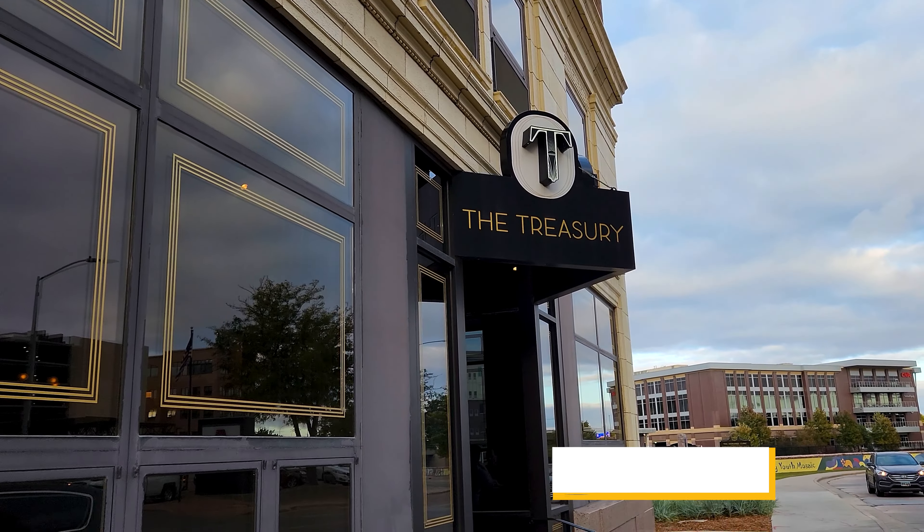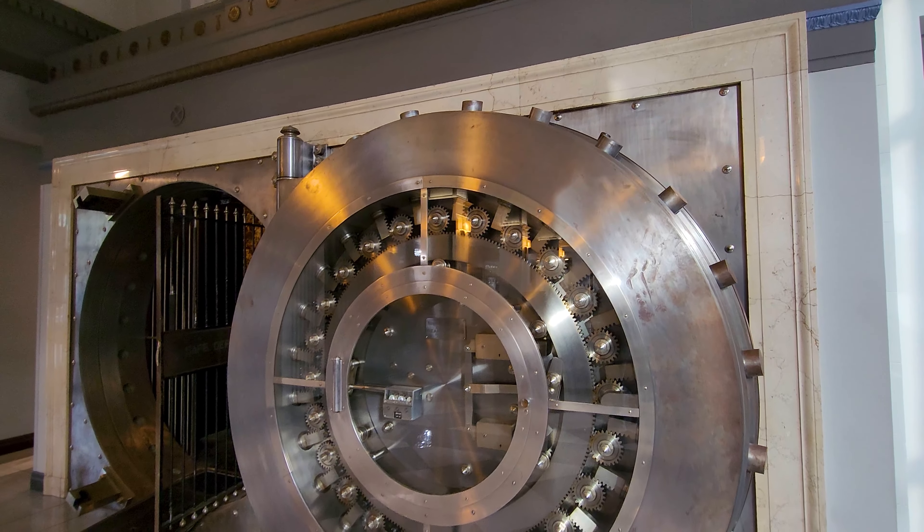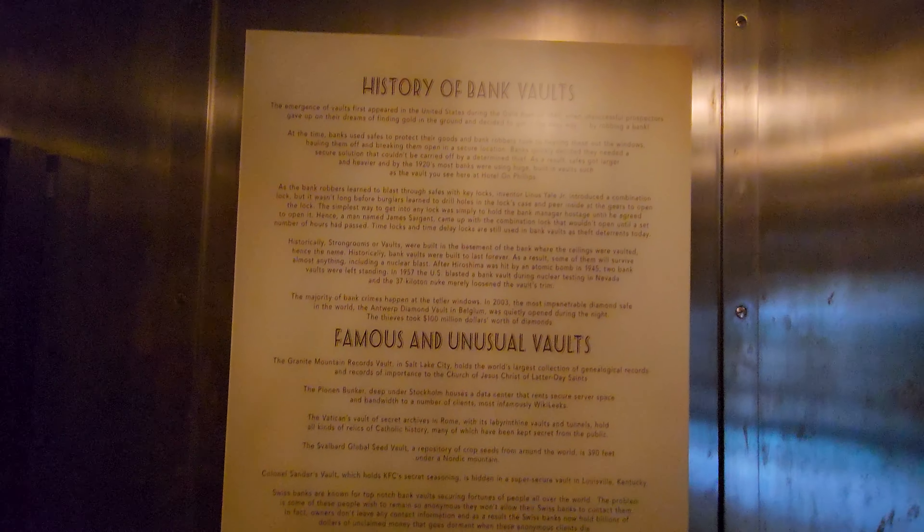Our next stop is probably one of the most peculiar places — it's called The Treasury. It's a cocktail bar, and you're about to find out why it's called The Treasury. The Treasury might steal the show in Sioux Falls for an absolutely epic location in an old bank vault.